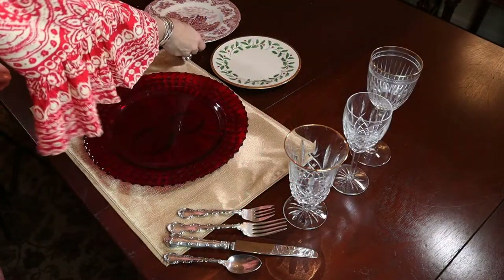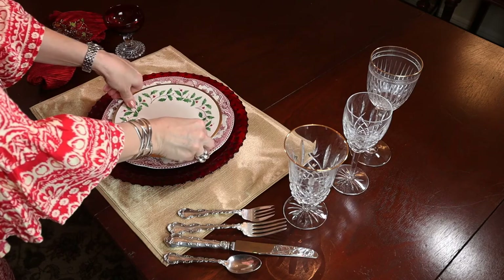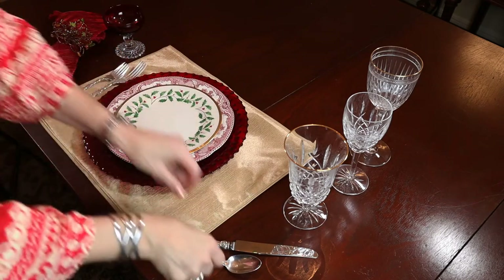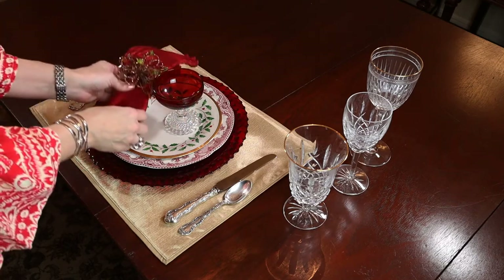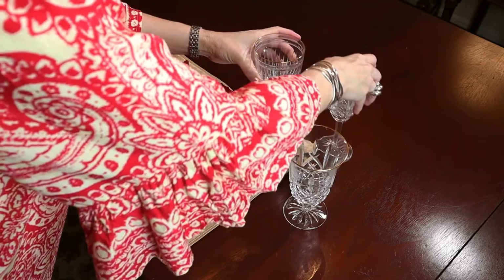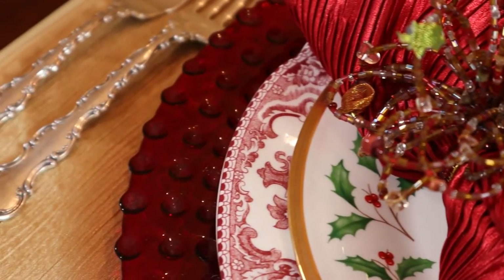The earthenware dinner plate rises to the occasion paired with the Lenox Holiday gold rimmed salad plate. The holly design adds a touch of Christmas. The Gorham Strasbourg sterling flatware complements the formal look. The ruby red bubble fit sherbet adds a perfect touch, nice for ambrosia. The Waterford Araglin wine, gold rimmed ice beverage, and Marquis by Waterford Hanover gold goblet create an elegant setting to welcome family and friends home for the holidays.